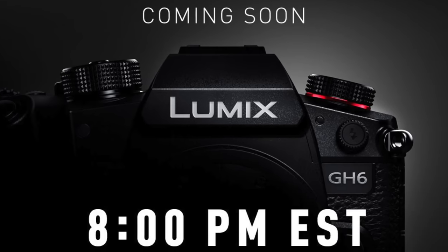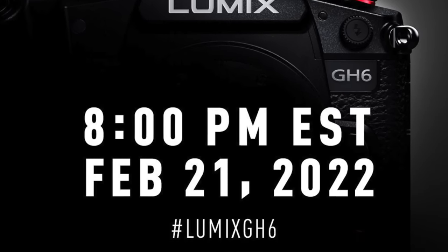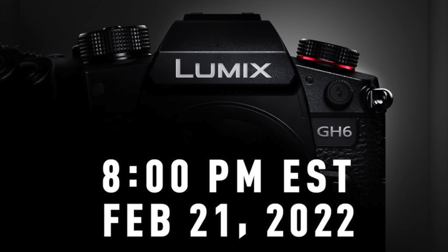The real big news is tomorrow — it's the eve of the main event. Tomorrow we're getting the Panasonic GH6. Rumors aside, facts aside, tomorrow is when we get to see it: Panasonic's own viewpoint of the GH6. It happens on February 21st at 8 p.m. Eastern Standard Time, and that's going to be really exciting.